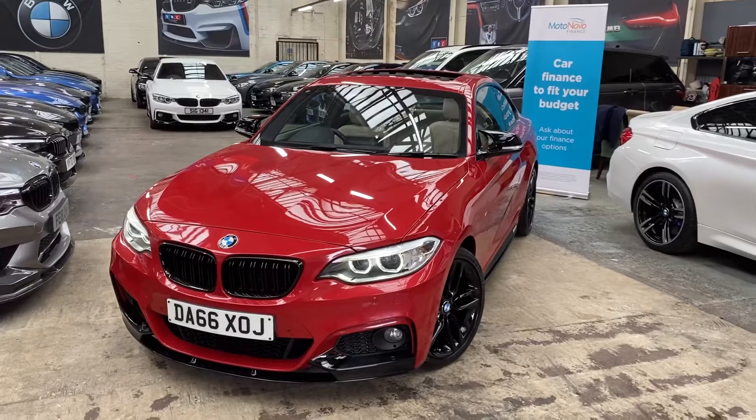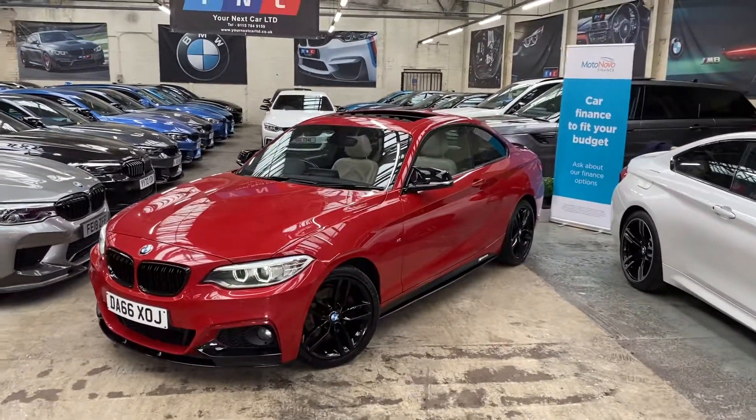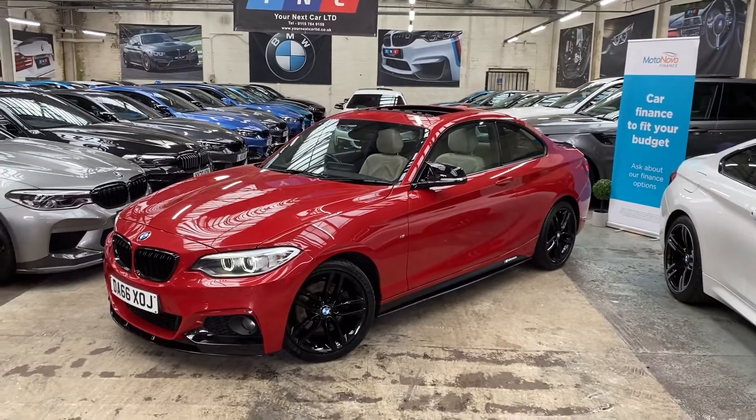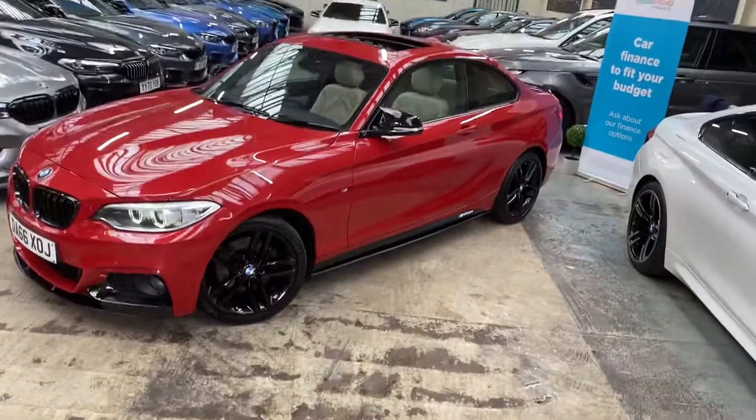It also comes with some very sought-after options. At the front we've got the angel-eye xenon headlamps. The alloy wheels are the original 18-inch M Sport alloys, which have been professionally refurbished in high gloss black.